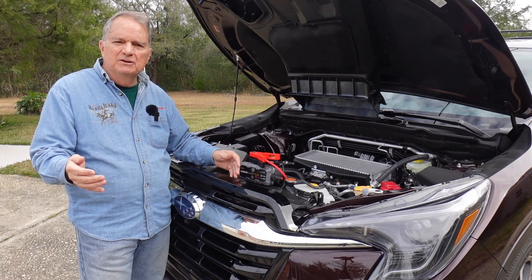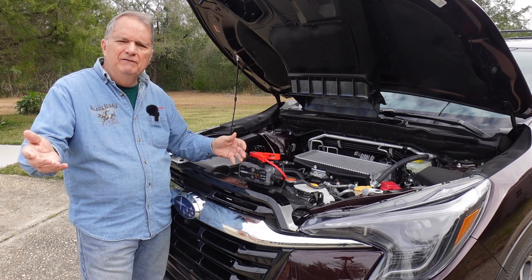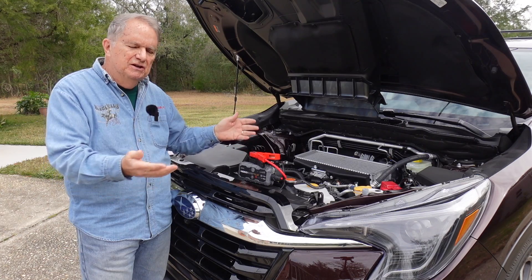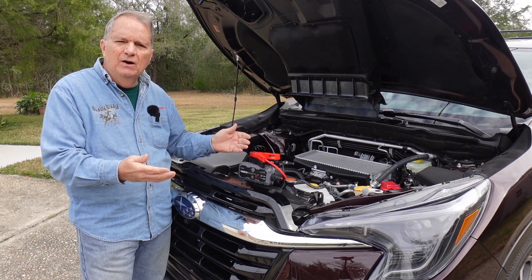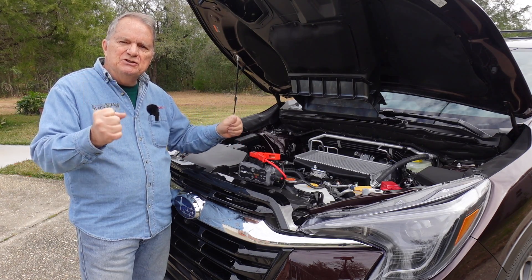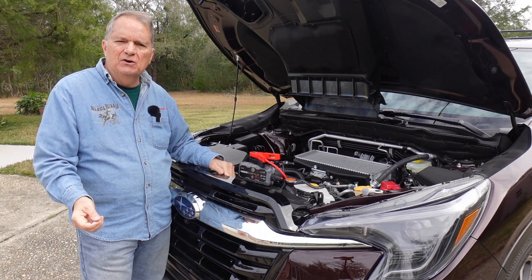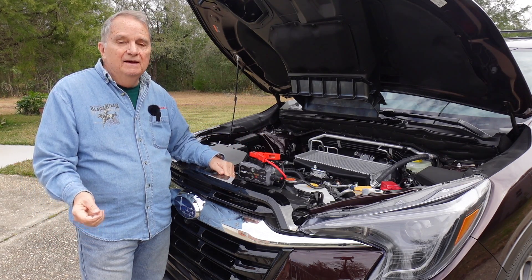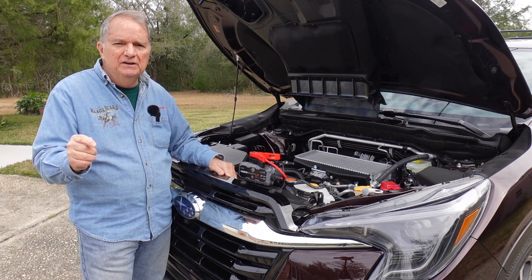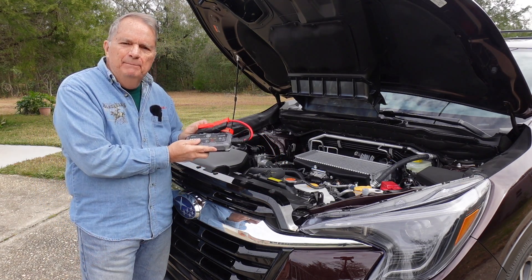If you must use jumper cables, what I recommend is: hook the vehicles up with the good vehicle running and let it sit several minutes so some charge can flow into the weak battery and let it absorb some of that power, then disconnect the jumper cables and try to crank your car — see if it has enough juice. But that's not my recommendation for the optimum fix. Jumper cables — I don't use them anymore. I use what's called a boost starter.